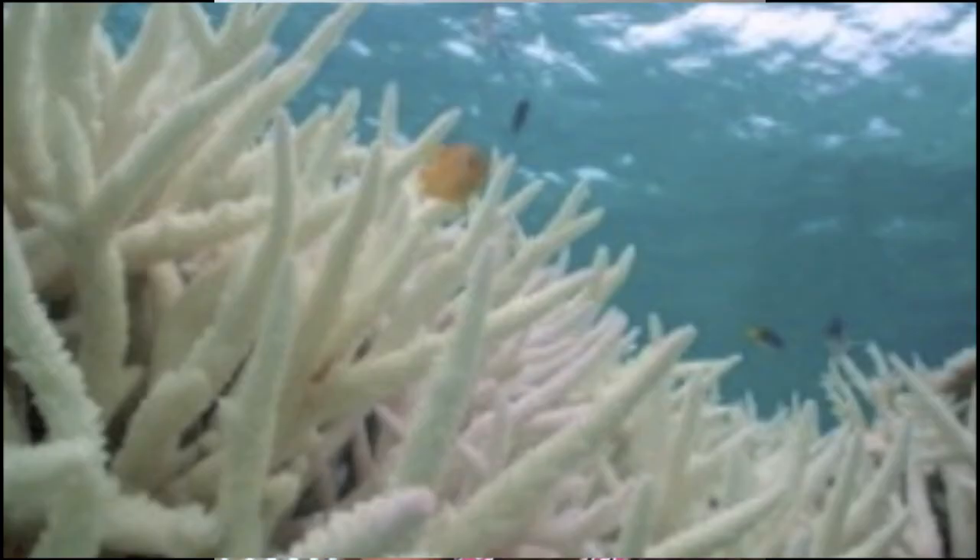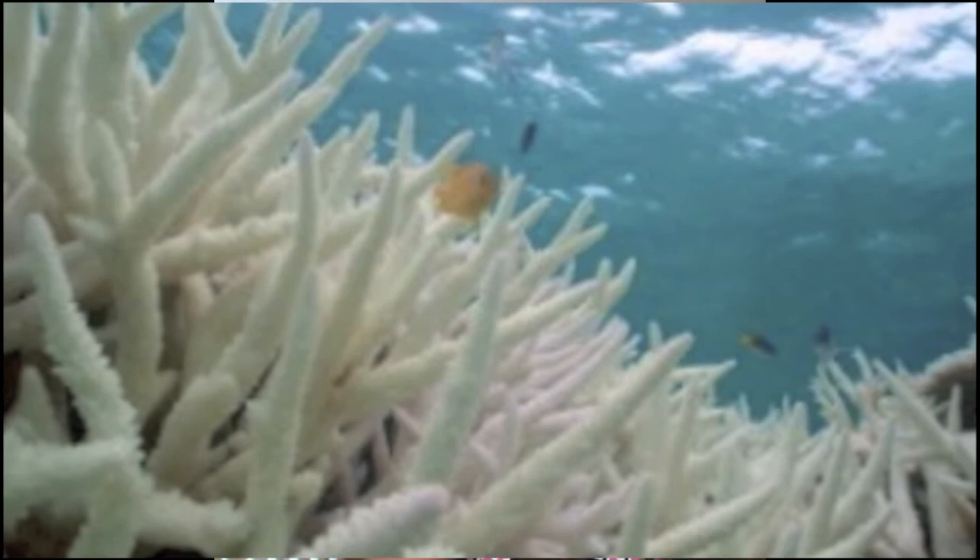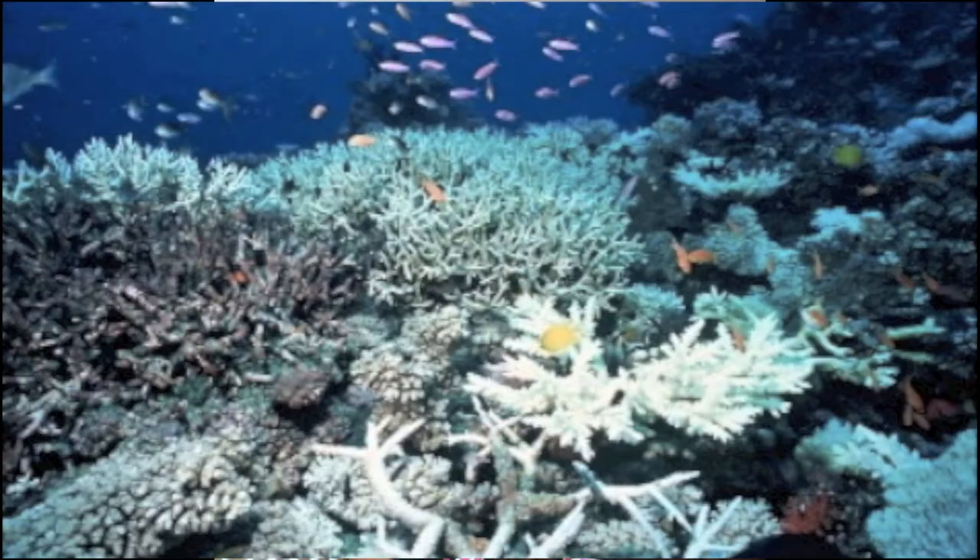We have no idea what we can find, and it's really important that we preserve the coral reefs so that we can make these discoveries in the future. The health of the reefs is directly affected by the environment surrounding the reef, as well as human impact. We must protect the reefs today because they grow back at an incredibly slow rate and cannot be created as quickly as they are being destroyed.